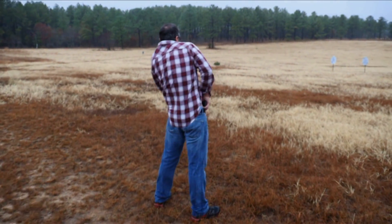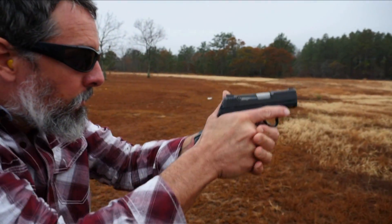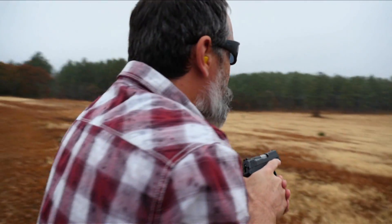Or are you going to show up in your flannel shirt and blue jeans, recognize what's going on, reach in your bag, grab your carbine, and fight towards the enemy?